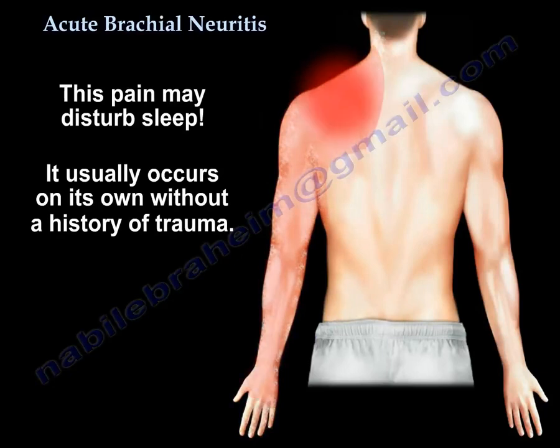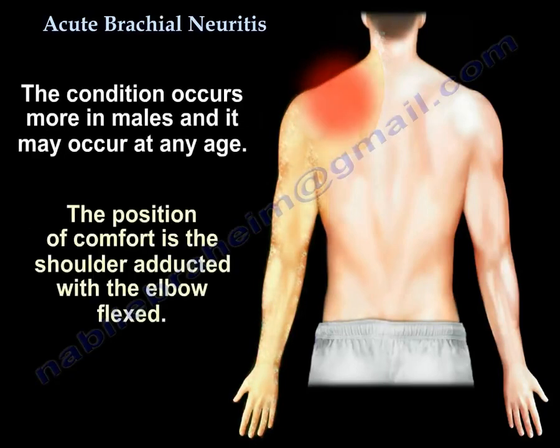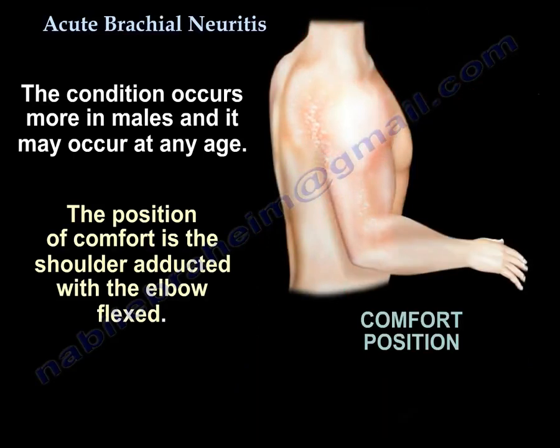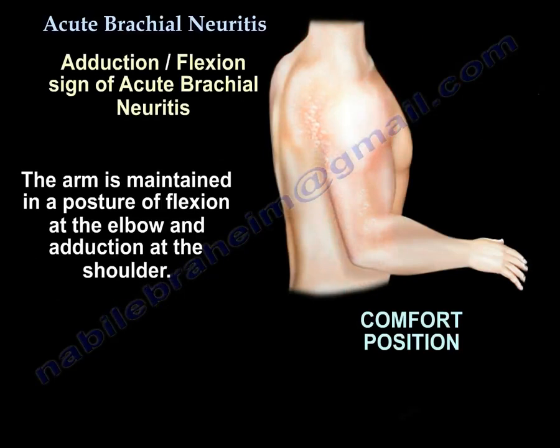It usually happens by itself with no history of trauma. It can occur more in males and can affect any age. The position of comfort is the shoulder adducted and the elbow flexed, which is called the adduction flexion sign of acute brachial neuritis.